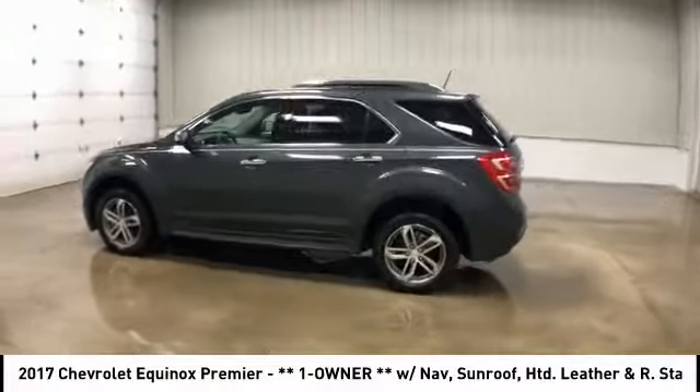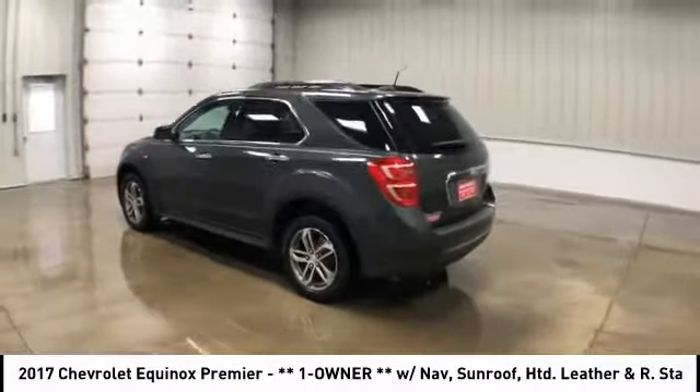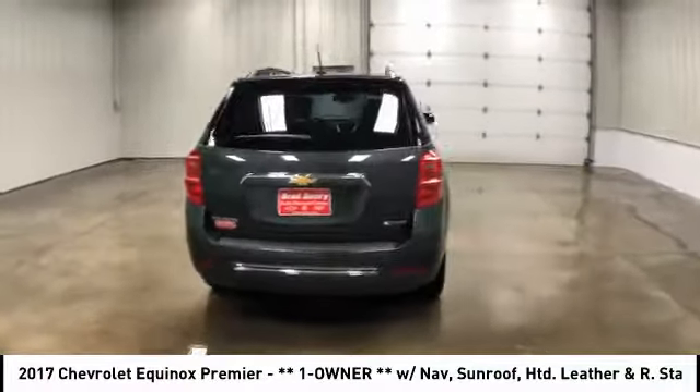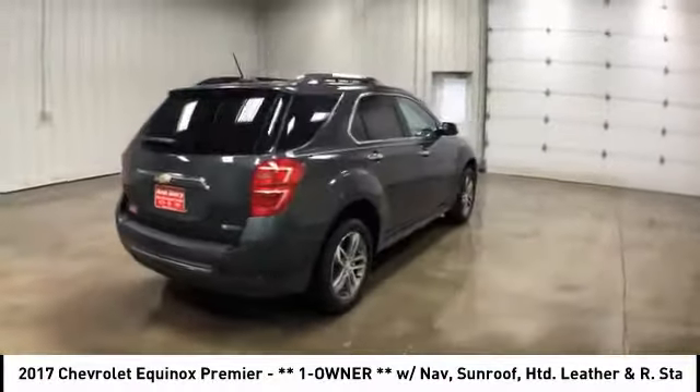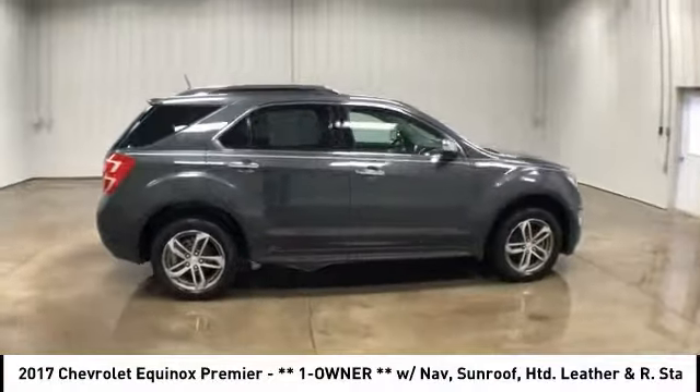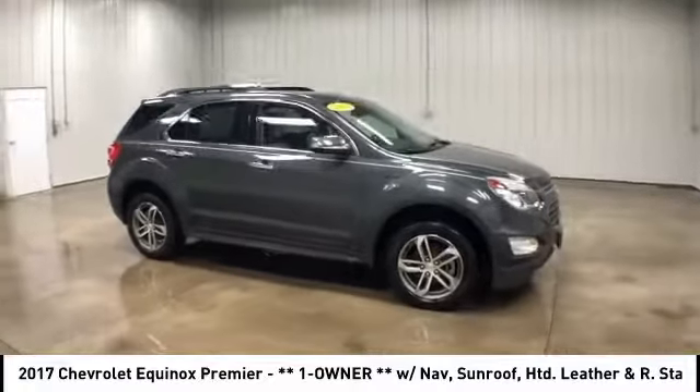Make a great choice today with the 2017 Equinox. Fuel efficiency, safety, and value equals the Chevy Equinox. And is priced below $25,000. This vehicle has less than 25,000 miles.